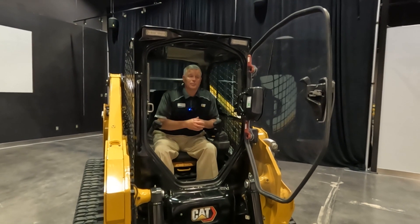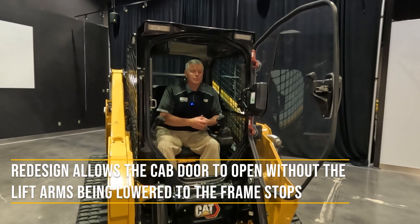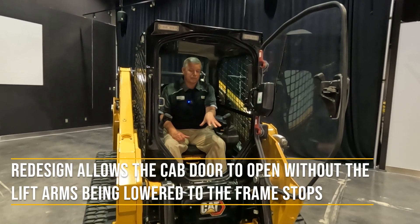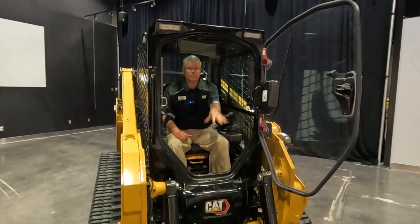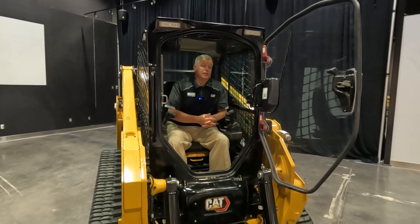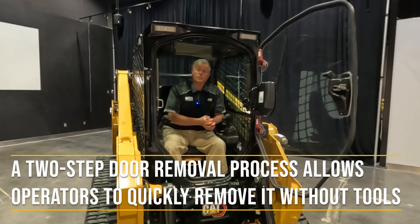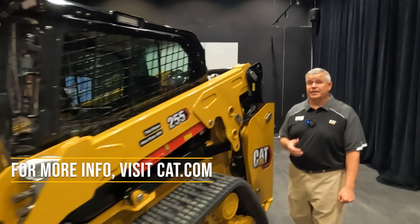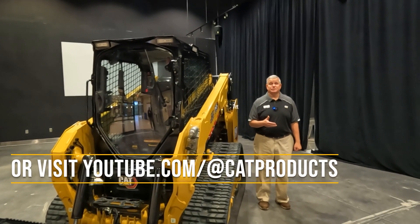Entry and exit into the machine has also improved with the new cab. We've made it easier from the ground up into the cab, and the door opens regardless of the position of the attachment — even if you're on uneven ground or have a larger attachment with arms raised slightly. On top of that, the door is easily removable, so if you want to take it off for a particular application or a nice day, that's very easy to do. For additional information on our Cat 255 and 265 compact track loaders, visit cat.com, your local Cat dealer, or our Cat Landscaping and Construction page on YouTube. Thanks for joining us.